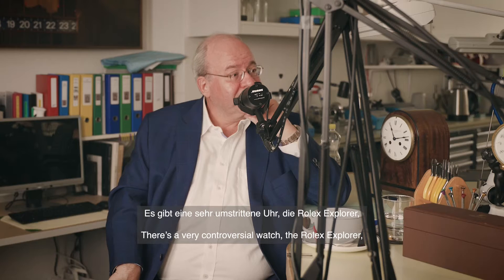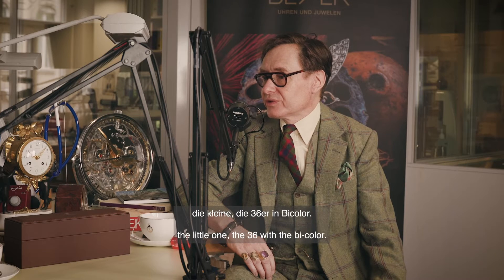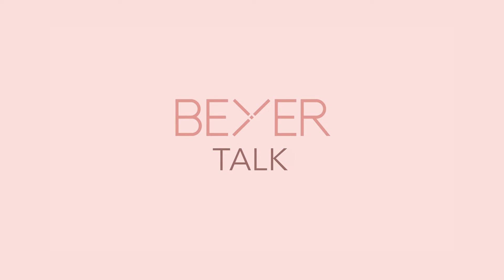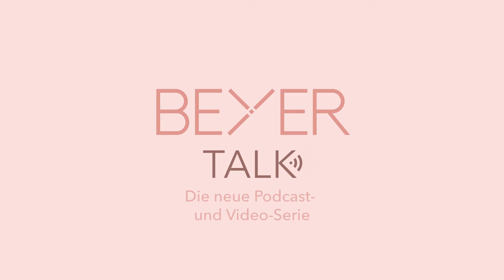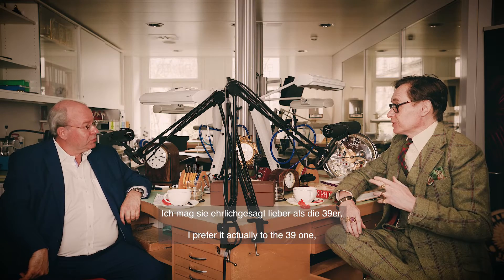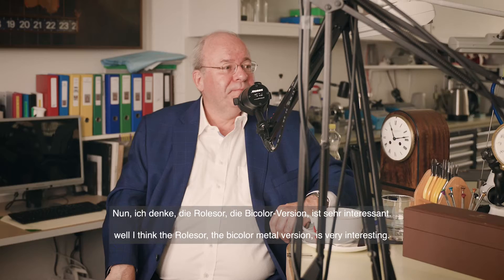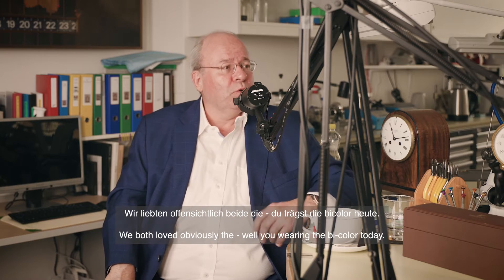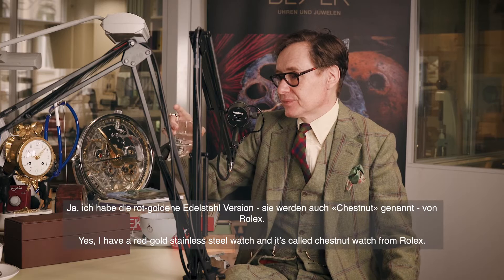There's a very controversial watch — the Rolex Explorer, the little one, 36mm with the bicolor. I like it, I prefer it actually to the 39mm which they're replacing, because it's closer to the original Explorer size. And I think the bicolor metal version is very interesting.